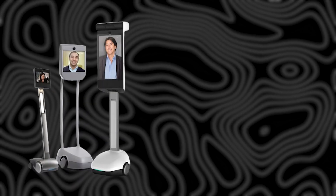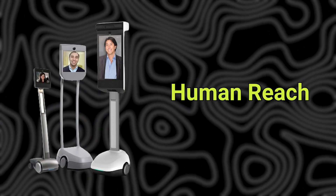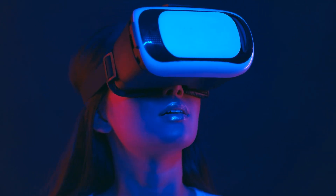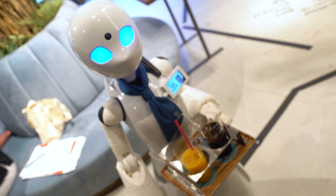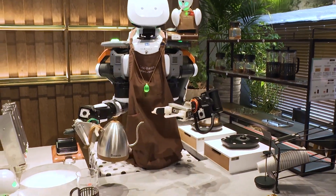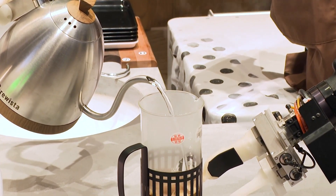Telepresence robots effectively extend human reach and senses across vast distances. Using VR interfaces, people can immerse themselves visually, aurally, and sometimes haptically in a remote robotic avatar. Unlike automation aimed at replacing humans, avatar robotics keeps people actively involved in thinking, decision-making, and skills unique to humans. The robot's autonomous functions handle simpler, repetitive tasks guided by operators for productivity and safety.